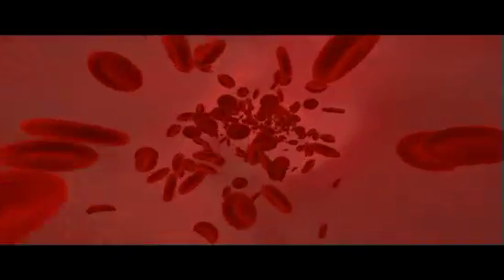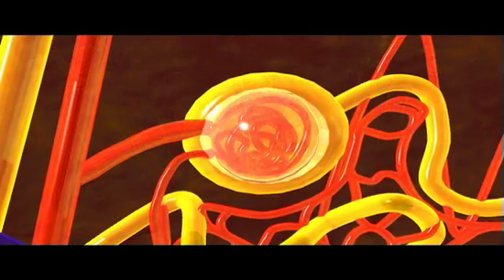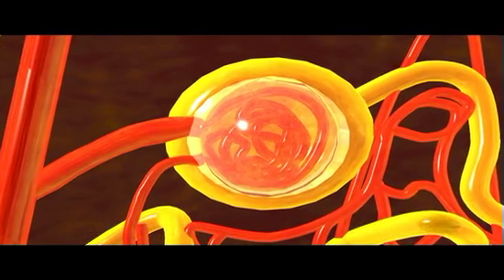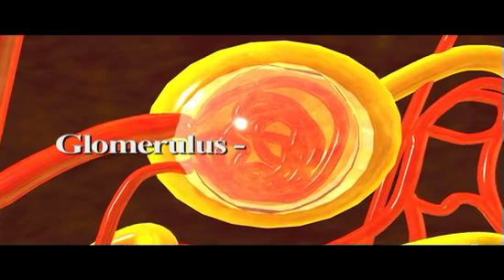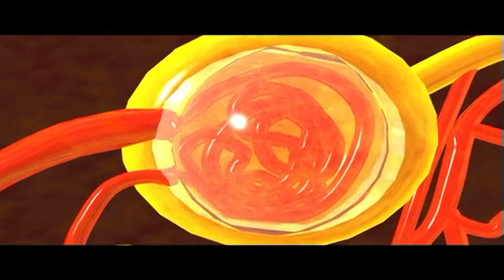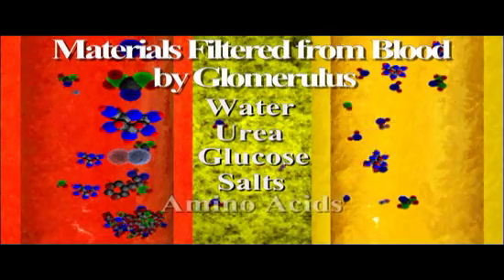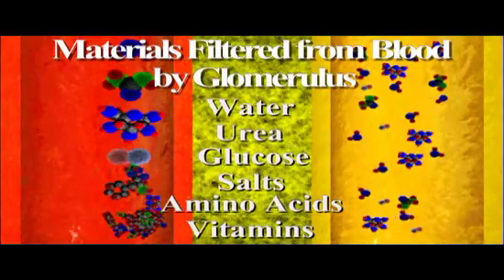Blood is conducted to each nephron by an arteriole that branches from the renal artery. Within a cup-shaped portion of the nephron, the Bowman's capsule, the arteriole branches into a network of approximately 50 microscopic capillaries that form an intertwined mass called the glomerulus. The arteriole leaving the glomerulus is smaller in diameter than the one coming in, creating pressure that forces water and many dissolved substances such as urea, glucose, salts, amino acids, and certain vitamins through its extremely permeable capillary walls in a process called filtration.